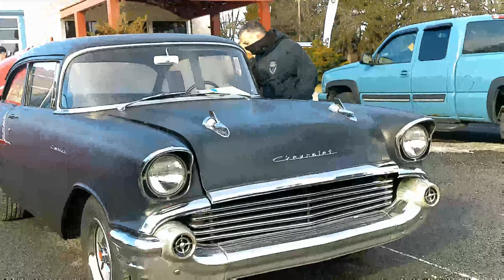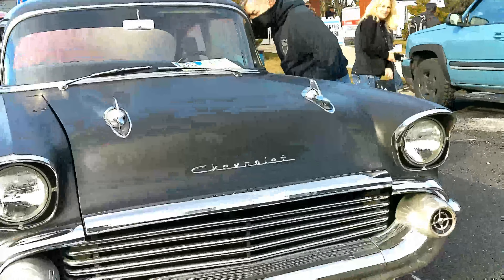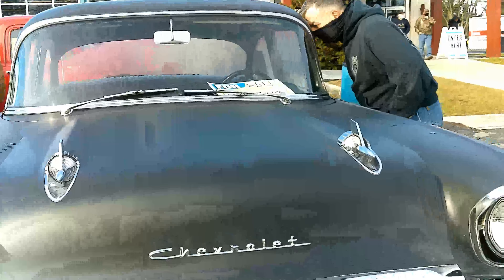Checking out this little 55. This '57 is really nice. I like the tube grill. It's got a little 350 under the hood.